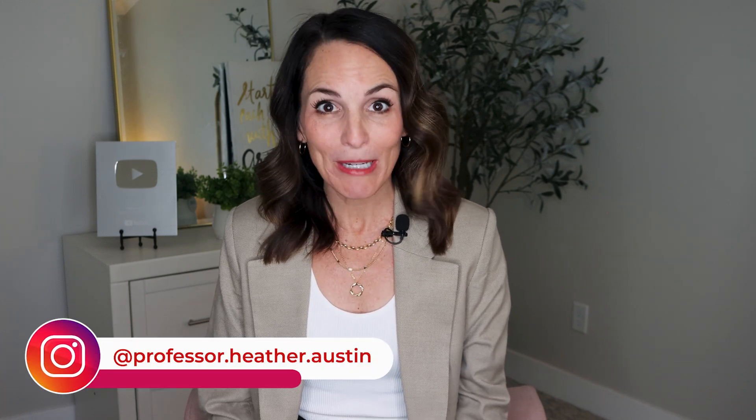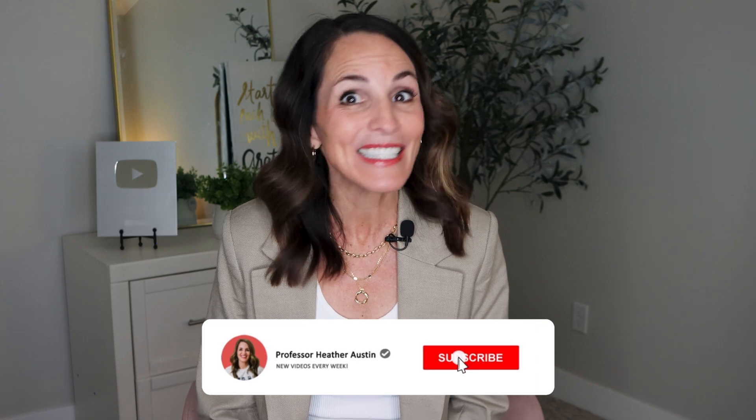Hey, I'm Heather Austin, a university professor turned entrepreneur, and I help job seekers land their dream roles with simple, actual strategies that work. If you're ready to level up your job search, tap the like button, hit subscribe, and let's jump right in.